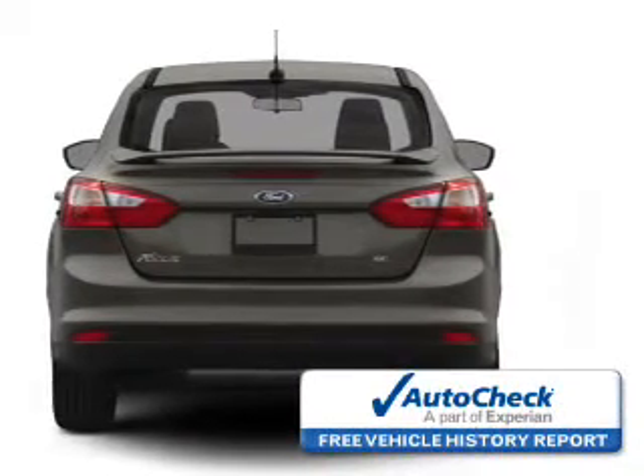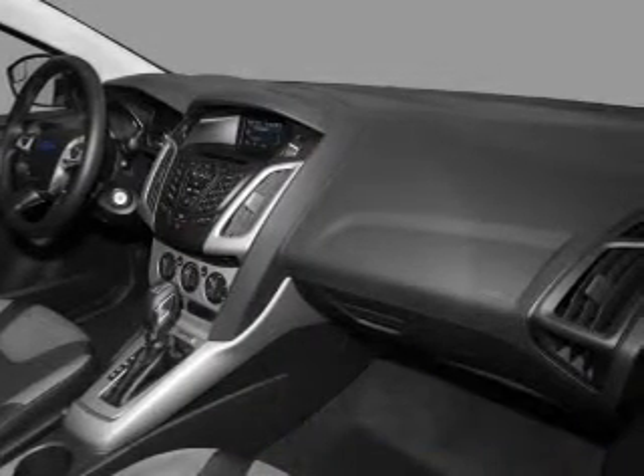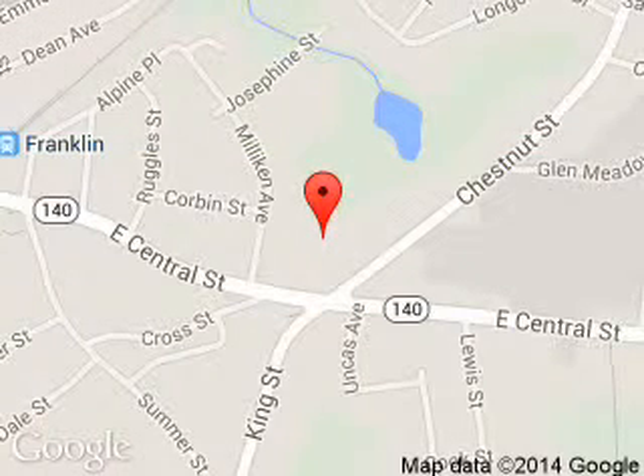Be confident in your purchase with an AutoCheck Vehicle History Report, the industry's trusted vehicle history provider. Great quality at a great price. Call or click to contact us today. Franklin Ford is dedicated to doing everything possible to ensure that the experience you have selecting your next vehicle is a pleasant one. We are located at 175 East Central Street, Franklin, Massachusetts, 02038.